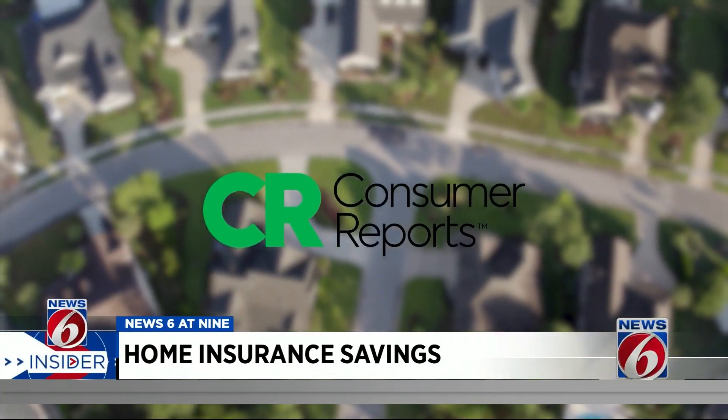You do get a loyalty benefit for sticking around with companies, but it's not as great as the benefit from getting an overall lower price from shopping around.